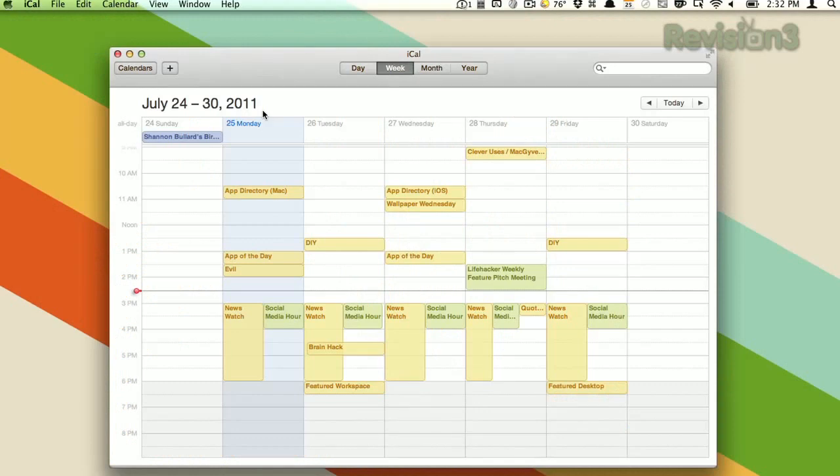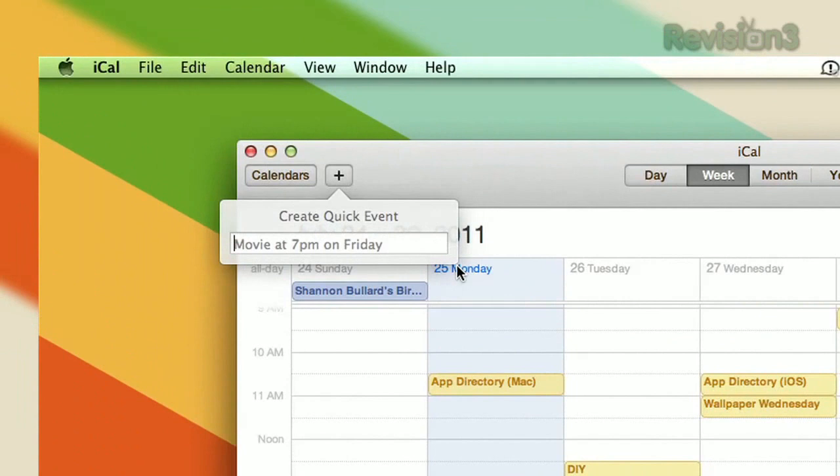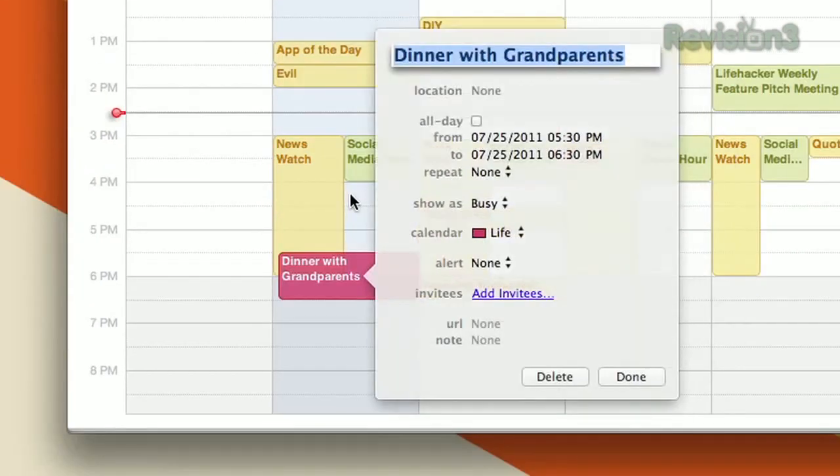Adding a new event to iCal is really easy. You just click the plus button, and then you can type in whatever you're doing — for example, dinner at 5:30 p.m. with grandparents, because who else would eat that early? Hit enter, and there it is, added to your day.